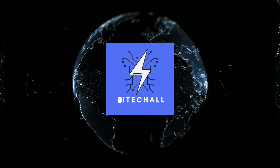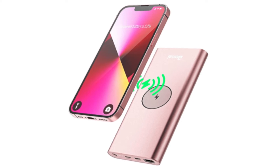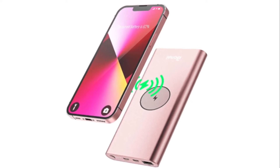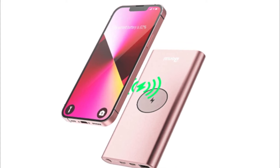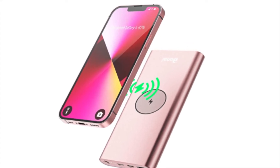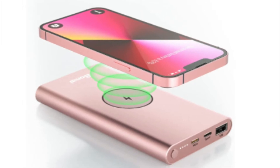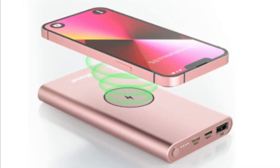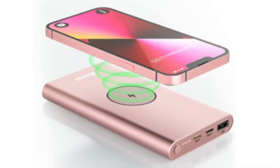Hello, it's High Tech All. You are watching top 5 best wireless portable chargers. More info on the products — we've included links in the description box down below, which are updated for the best prices. Before we get started, please consider subscribing to my YouTube channel.